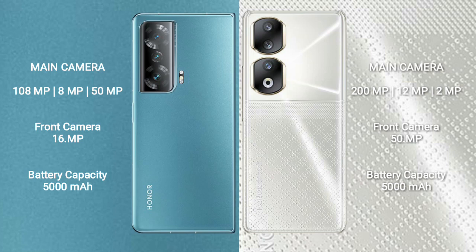Honor 9T comes with a 5000mAh battery and 66W fast charging support.